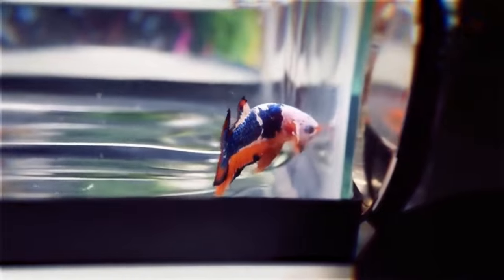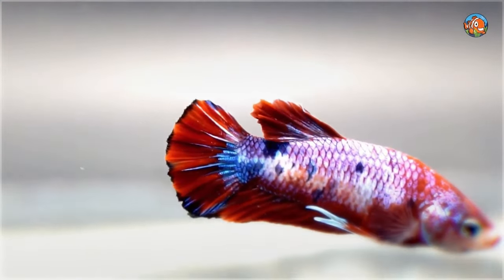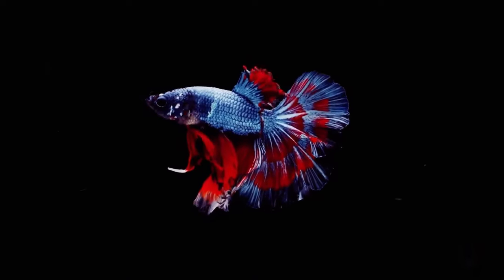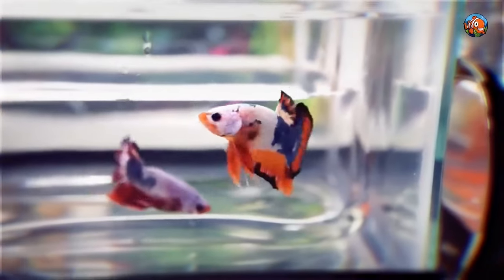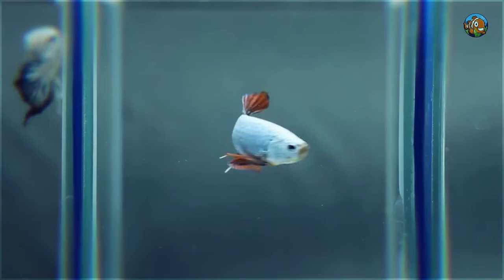This vibrant Siamese fighting fish is the best option for aquariums smaller than 10 gallons. This does not preclude you from establishing a massive betta fish tank filled with numerous other peaceful fish. This well-known labyrinth fish works really well in a tropical community tank as a centerpiece fish.